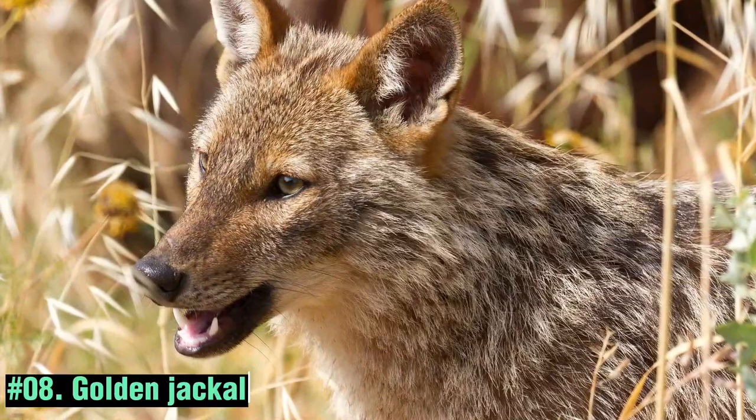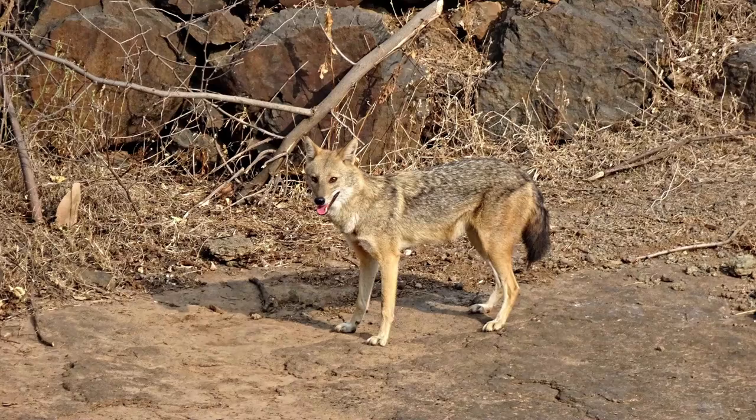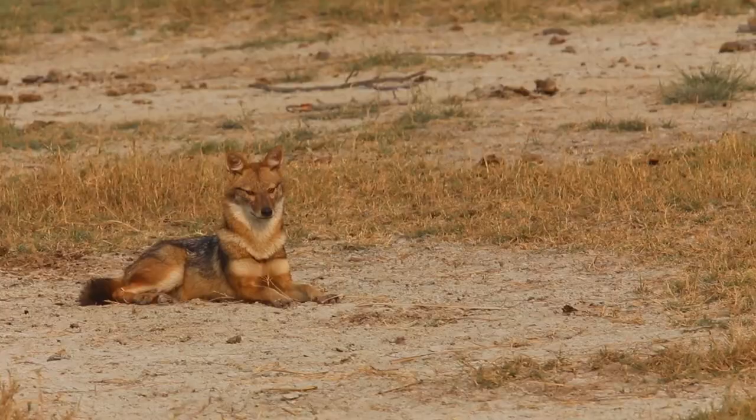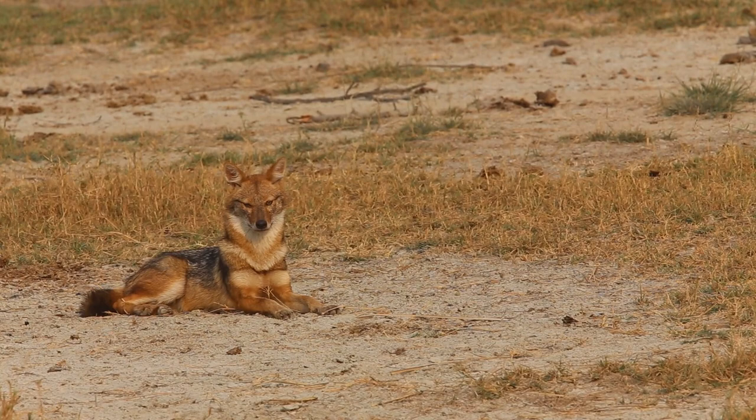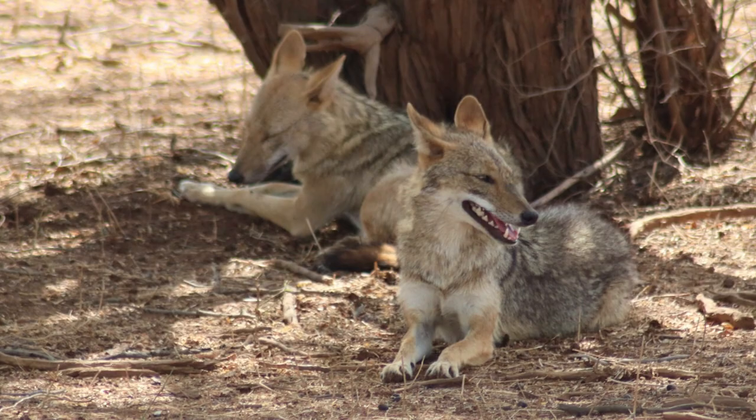The Golden Jackal is a canid species found in various habitats across the Arabian Peninsula, including Saudi Arabia. These adaptable and resourceful creatures are known for their distinctive golden or tawny fur, which gives them their name. They are highly adaptable to different environments from deserts to forests, and are known for their remarkable intelligence and social behavior.